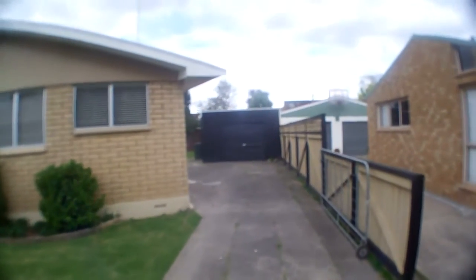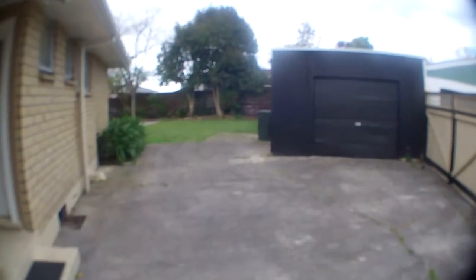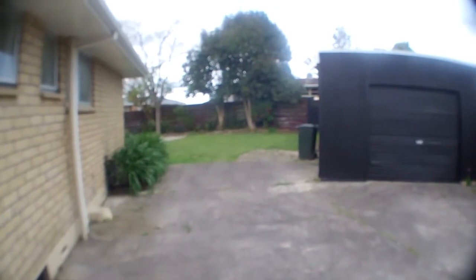153 College Road, Edgecombe. 3 bedroom home on a fenced back section with a single garage workshop area, off-road parking, and a nice private backyard.